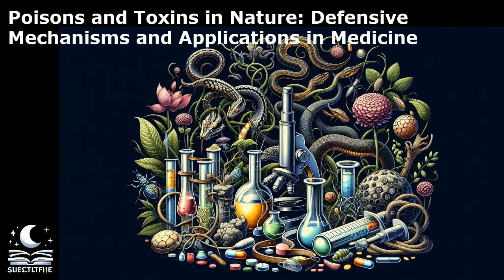Poisons and toxins have a profound impact on organisms, often leading to a cascade of physiological effects. For example, neurotoxins target the nervous system, disrupting communication between neurons and causing paralysis or even death. One striking example is the venom of the cone snail, which contains a potent neurotoxin that can paralyze prey within seconds.